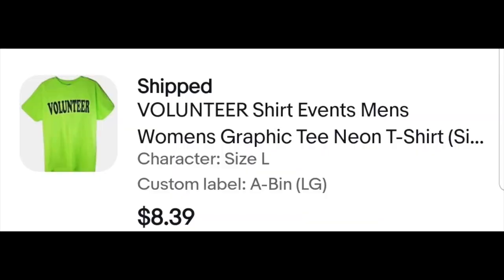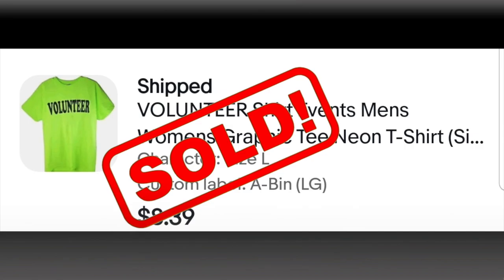Some things don't sell quite as fast as I'd like them to. I picked up a whole bunch of volunteer shirts at a garage sale — a whole box of them. I've been selling them but they hadn't sold for a while. Recently I started selling them again — not sure why — but this is a size large and this volunteer shirt sold for $8.35. I've been running a sale just to try to blow them out.